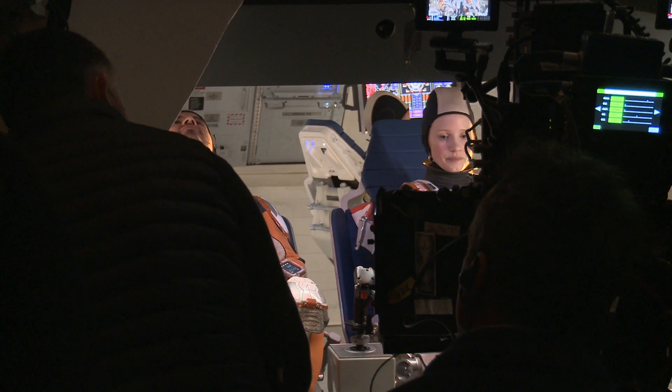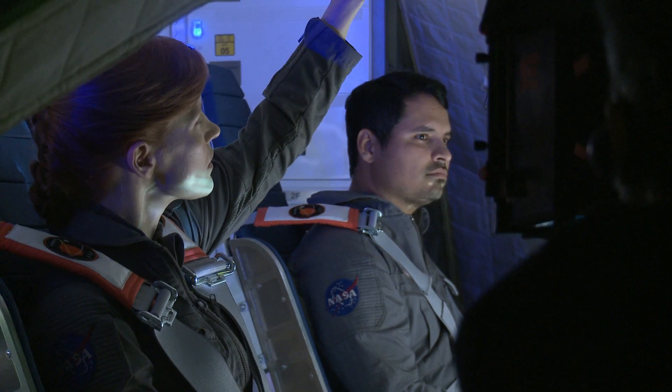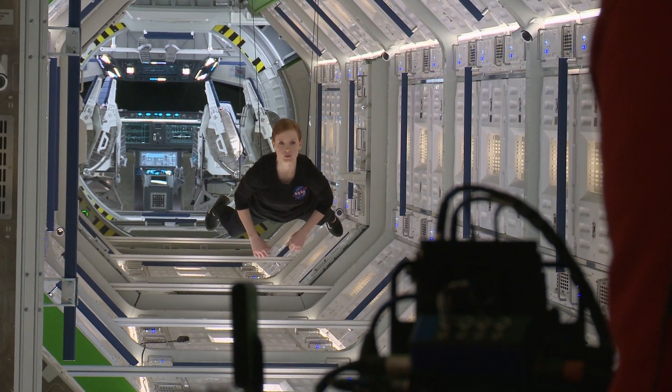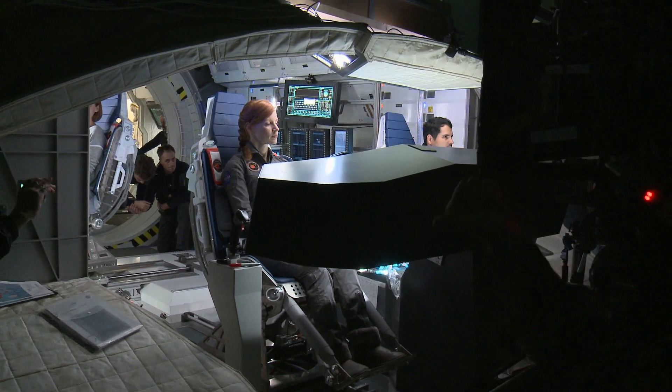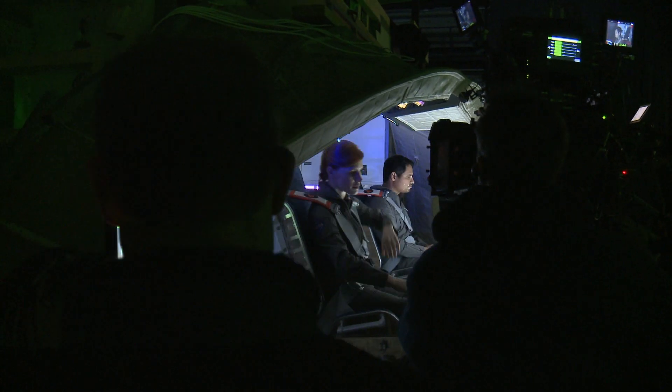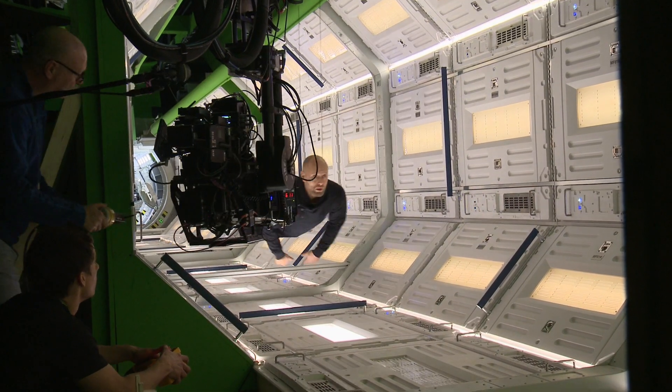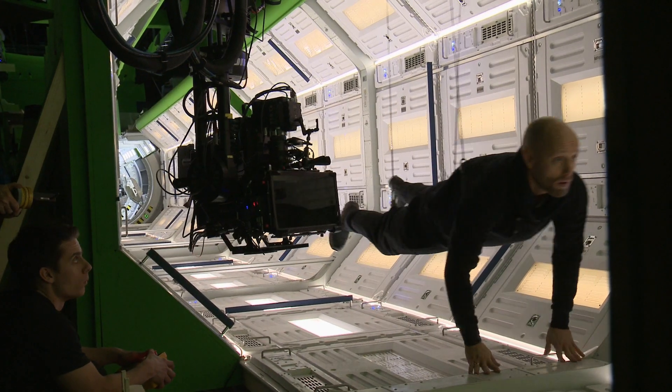All of the stuff on the ship is practical, and it makes such a difference — actually having the levers to push myself through when I'm floating, sitting at the bridge commanding the mission, having all the buttons to push. It just makes my job easier. It really makes things look real and feel real. It's a tremendous difference.